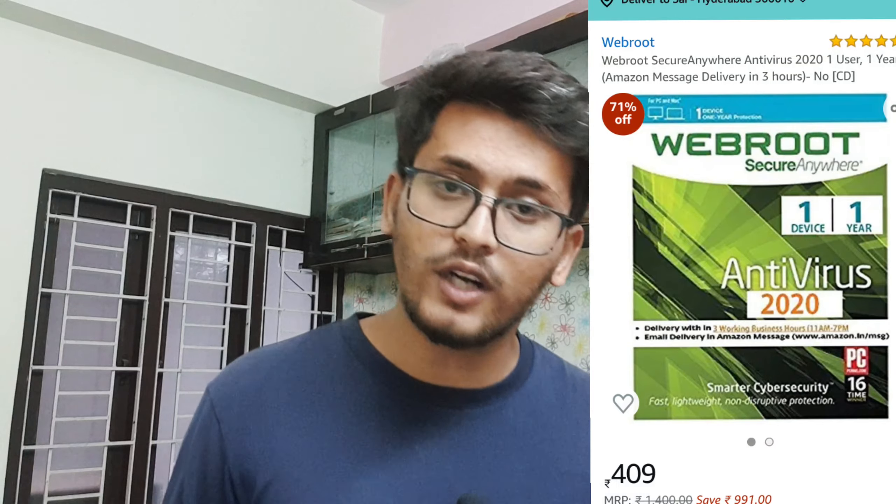Some downsides of Webroot: it has some shaky results from independent AV labs, and it is not for beginners or first-time users — it is probably best used by professionals. The price of Webroot antivirus is ₹410 and you can buy it through Amazon — links are in the description.